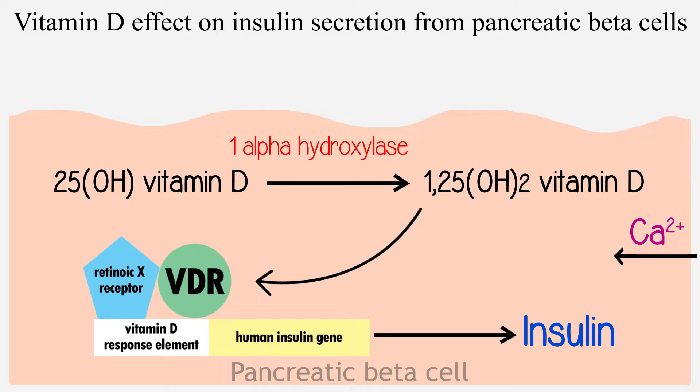An additional effect of vitamin D on the pancreatic beta cell is the regulation of extracellular calcium concentration and flux through the beta cell. Insulin secretion is a calcium-dependent process. Vitamin D also regulates the function of calbindin, a cytosolic calcium-binding protein found in pancreatic beta cells, which helps insulin release.